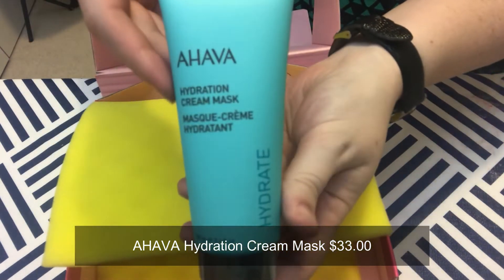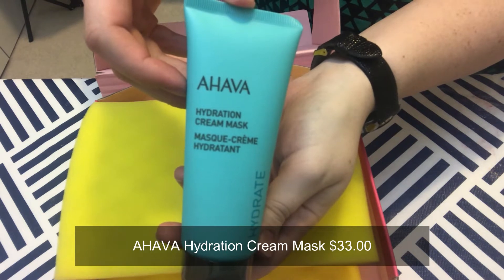Next we have the Idea Hydration Cream Mask infused with Dead Sea water. This mineral-rich mask helps brighten and hydrate your skin while drawing out impurities; it also works overnight to rehydrate skin. I do love a good night cream or hydration mask so this really excites me. It doesn't have much of a smell, which usually is a good sign to me that it's going to be gentle and not going to destroy my skin.